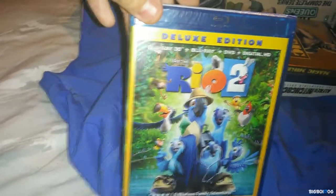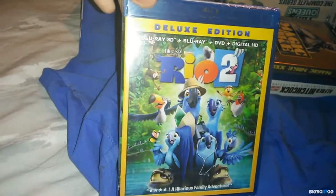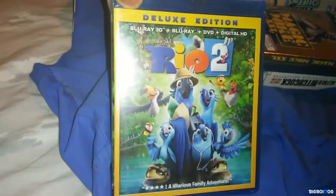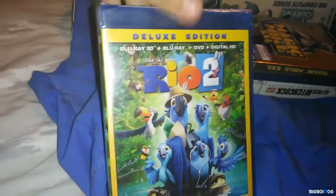Next up I have another 3D title — Reel 2 3D. I've been wanting this for a while. At one point it was $12.99 and I just never picked it up, thinking it would go down in price, but it never did. So I figured I might as well just get it. This is a great 3D Blu-ray, $12.99 from Amazon.